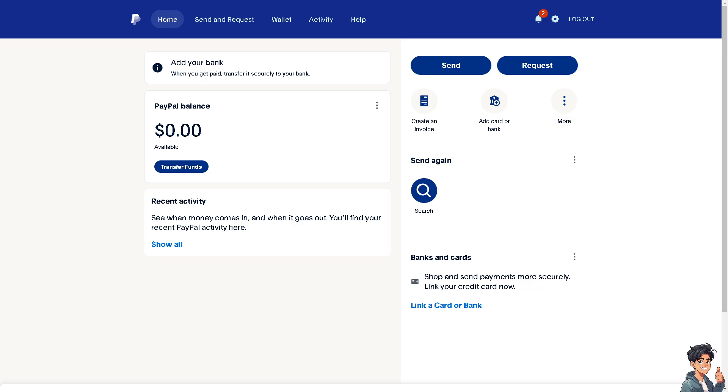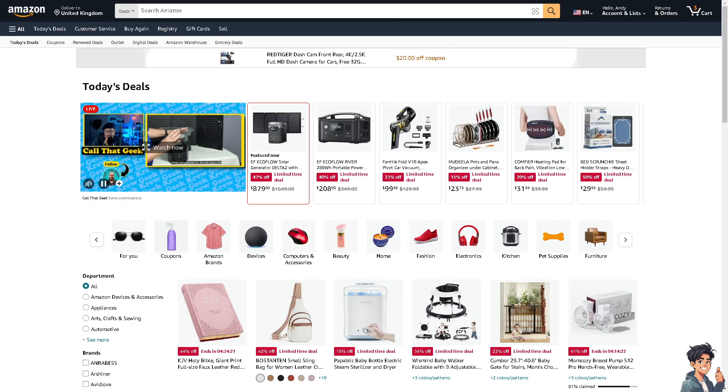Don't worry, because you can simply use your PayPal Cash Card to make purchases on Amazon, or you can also use PayPal to buy an Amazon gift card and then make purchases on Amazon.